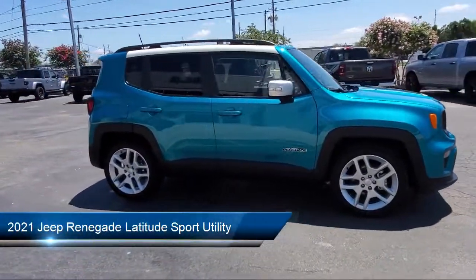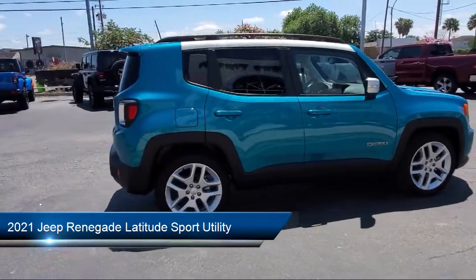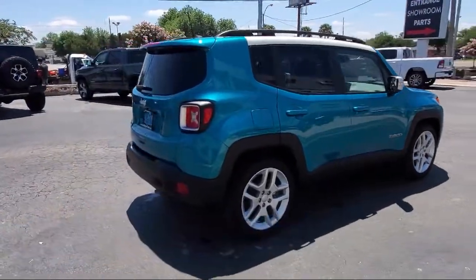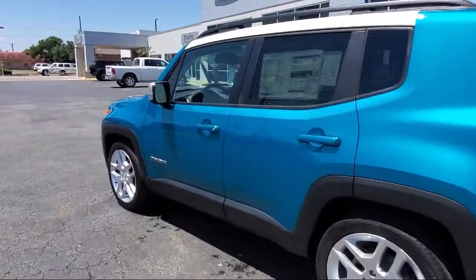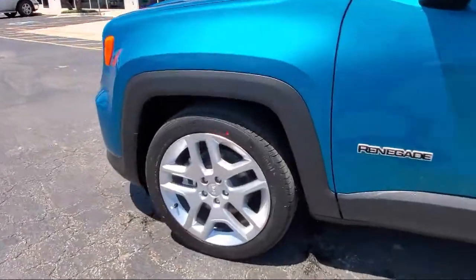It comes equipped with Apple CarPlay and Android Auto, dual front side impact airbags, rear spoiler, alloy wheels, fully automatic headlights, roof rack, and steering wheel controls.